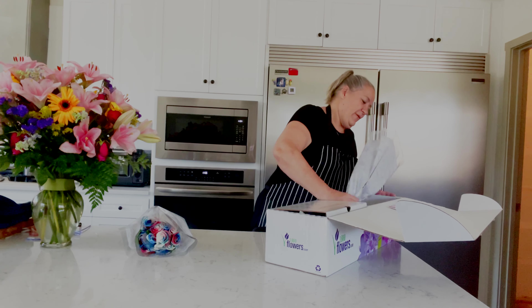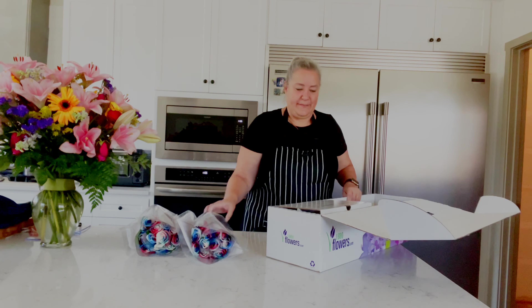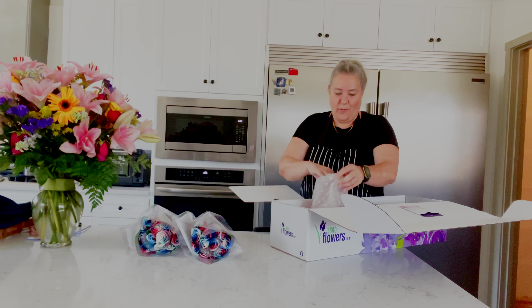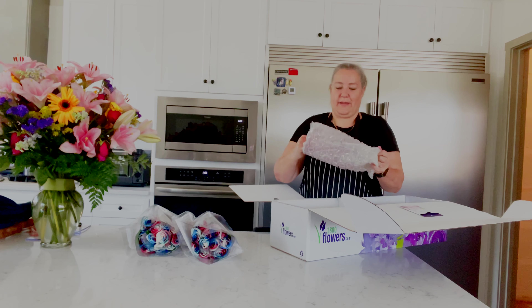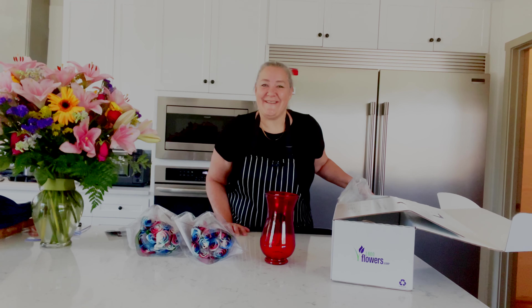Oh my goodness — a vase! Oh wow, and a red vase! How awesome. Thank you so much. I'm going to put them in the vase and show you what they look like.